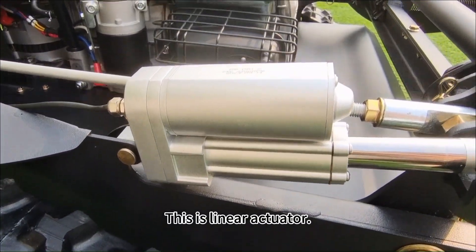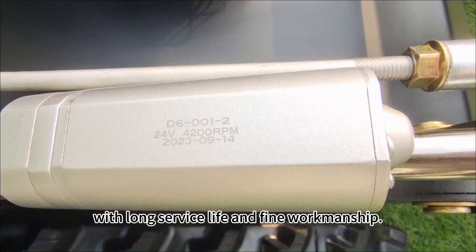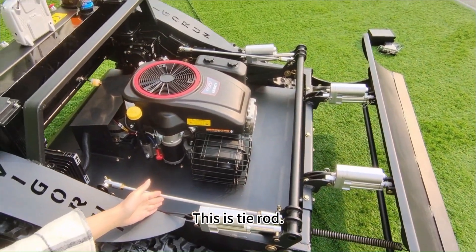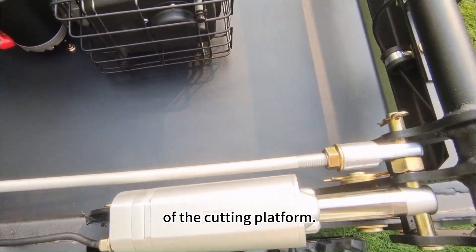This is a linear actuator, a well-known brand product, with long service life and fine workmanship. This is a tie rod, working together with the linear actuator to adjust the raising and lowering of the cutting platform.